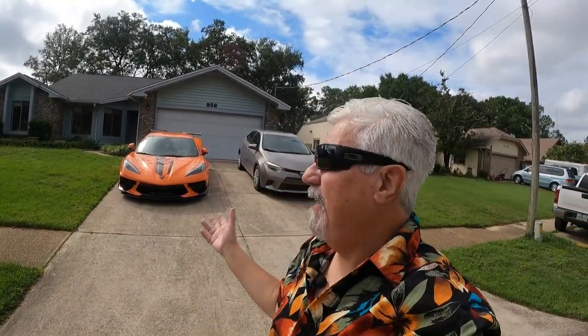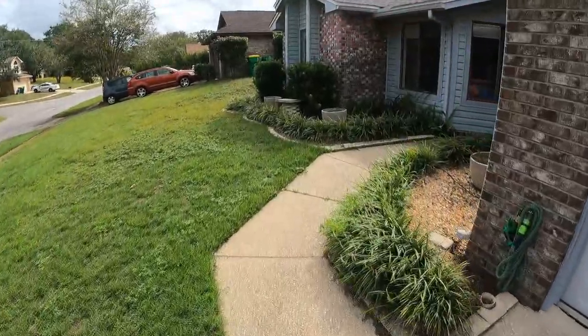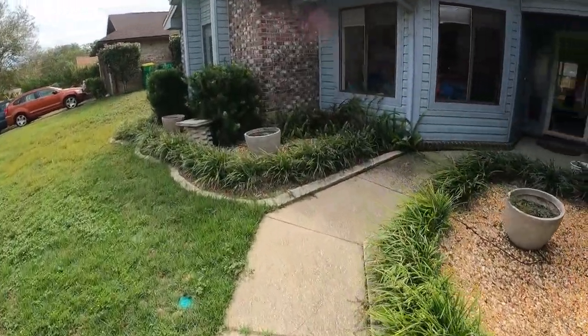Hey, welcome back to the channel. Today we're about 99.9% done with the interior and I wanted to give you a little tour. We'll have to check the lighting and see how it works indoors, but this should be a lot of fun. Let's go check it out.